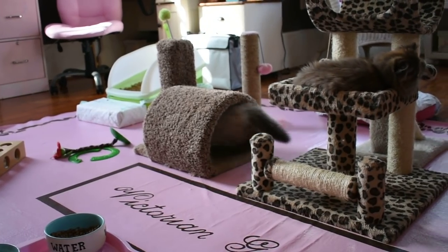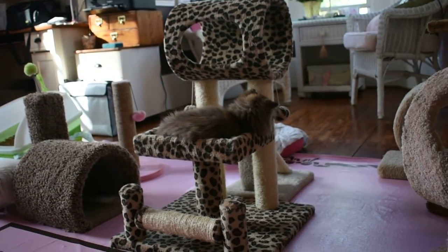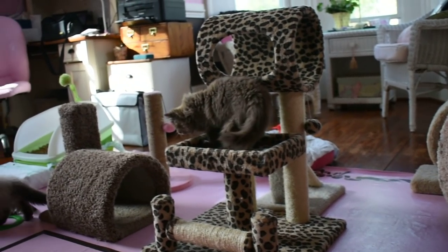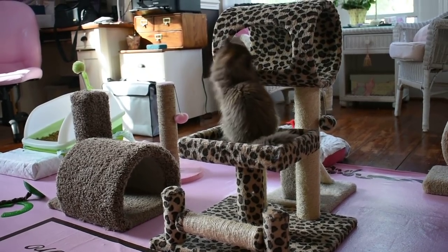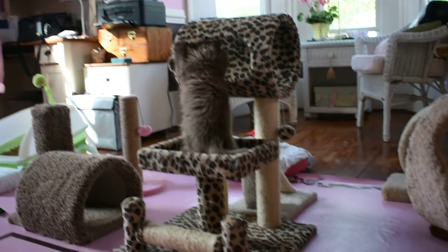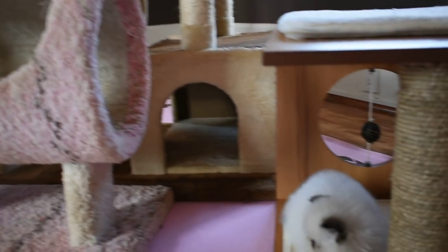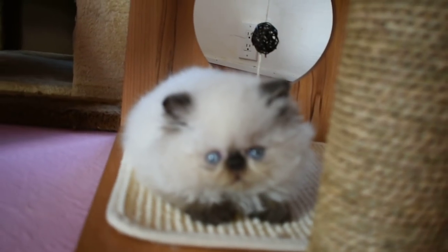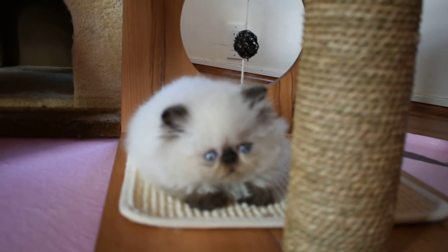That is a girl in heat that you hear in the next room — I'm not sure which one it is, I'm going to go check. But I just wanted to show you all the babies — it's been a while. Sweetest little thing. Gorgeous baby.